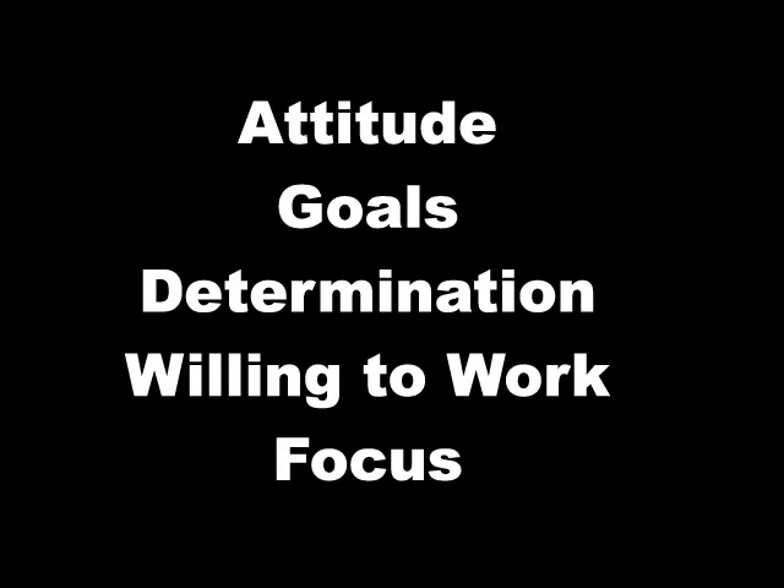There's something else you need to bring to the table — that's your attitude. You need to bring goals, determination. You need to be willing to work, and you need to focus on your end result.